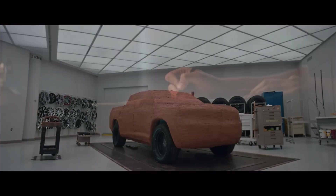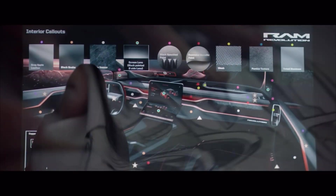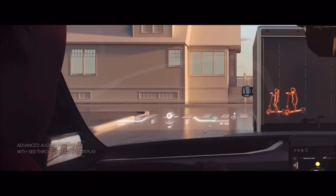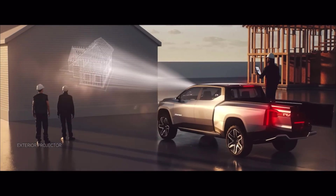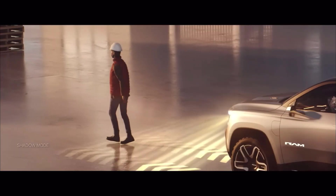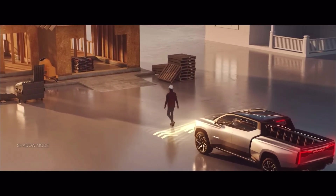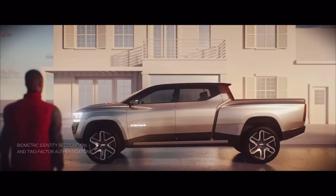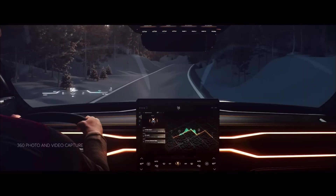RAM Revolution guys — I think you're gonna love this. The RAM Revolution truck is everything that customers love about the RAM, but now electrified and with the best technology out there. It has advanced augmented reality with a see-through heads-up display and exterior projector. It also has a shadow mode where the truck follows you on command. It has biometric face identification where it allows you to open the doors on command.